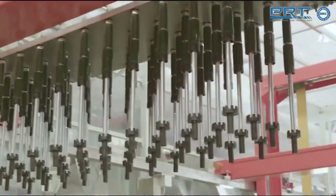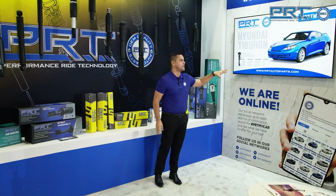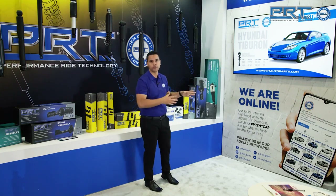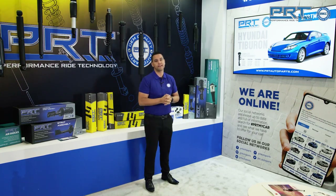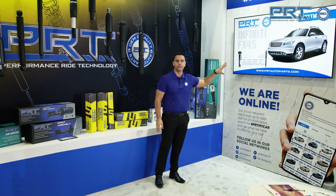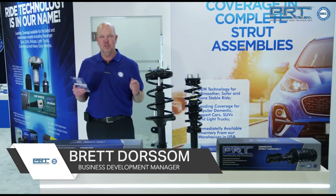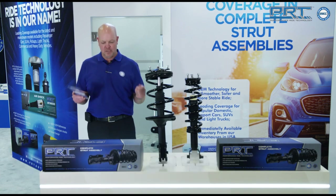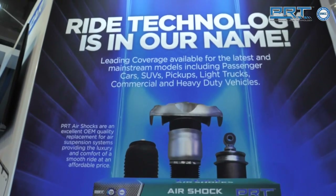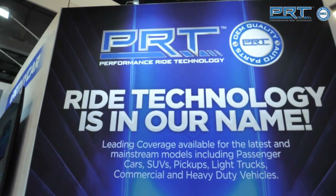Our factory is very modern, as you can see here. We also have, for your car, a social media campaign called PRT My Car. You just put hashtag PRT My Car and you find what we have available for your car. For a quick, easy and safe complete strut job, choose PRT, which will save you time and money on the job. Ride Technology is in our name.